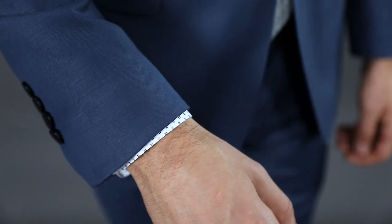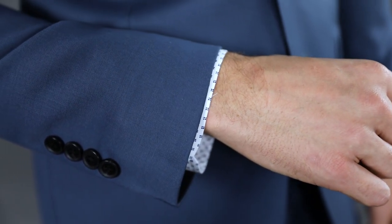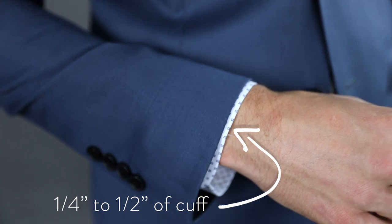Next, moving on to the jacket. The first thing to look at is the cuff. A very common mistake guys make is leaving it far too long, so tell your tailor you want to bring it up so that it shows about a quarter to a half inch of your shirt sleeve.